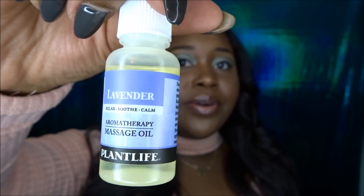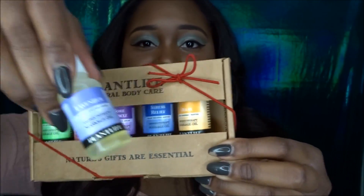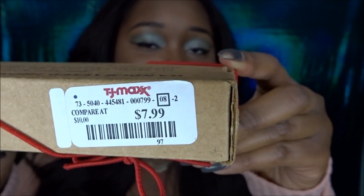Another essential oil I use every day is lavender oil. I use it right before bed because I have terrible insomnia — I'm up until 2 or 3 AM and wake up at 5, so I need more sleep. Lavender calms and relaxes my body so I can fall asleep as soon as I hit the bed. I also have a seven-piece essential oil set — for detoxing, sore muscles, stress relief, and relaxing — that I got from TJ Maxx for $7.99. Essential oils can be expensive, so check TJ Maxx, HomeGoods, and Marshalls.